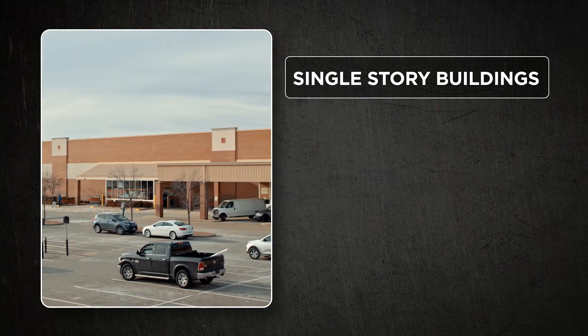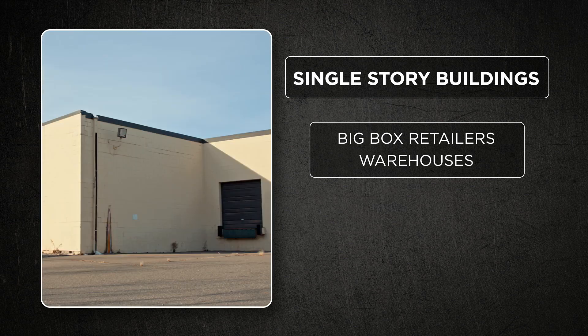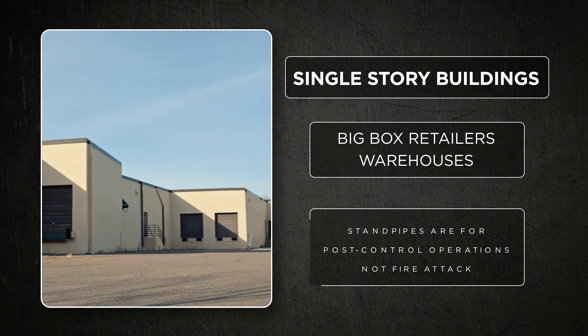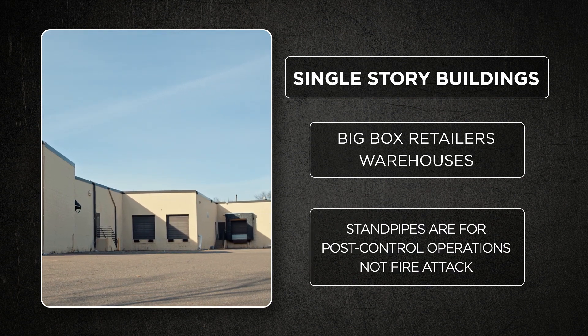Other considerations would be one story buildings that are equipped with standpipes. Some examples would be big box stores, warehouses, that sort of thing. Keep in mind that those standpipe systems in those buildings are designed for post-control operations, not for fire attack.